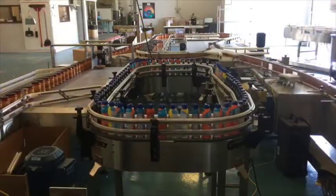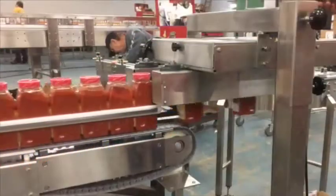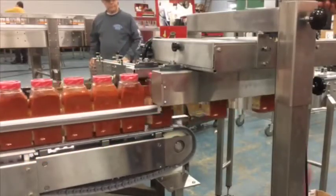A sample loop of our GT tabletop chain conveyor, and our gap transporter, which is great for transporting a product over a gap so you can print or read a barcode on the bottom.